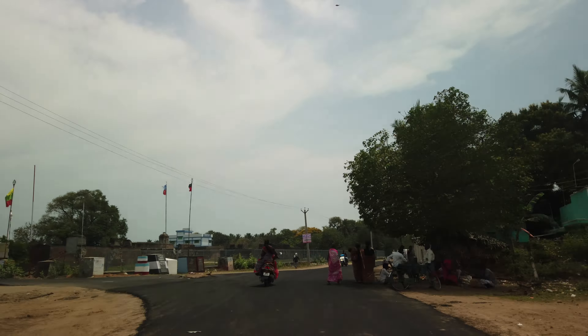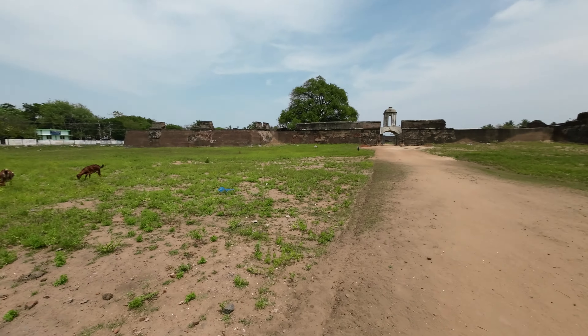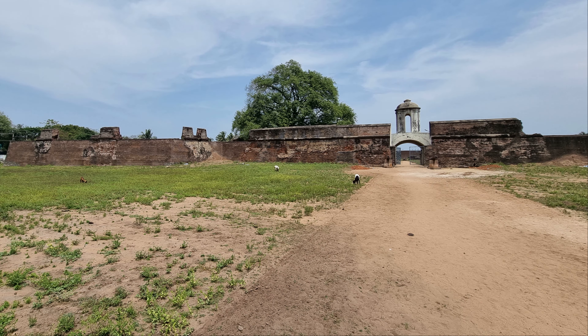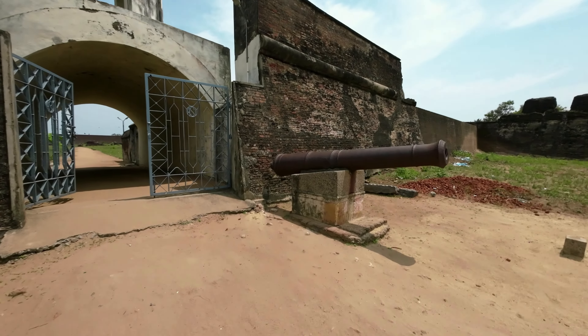From the main road we have to travel three and a half kilometers to reach the fort. There is no entry pass or checking to enter the fort. Many goats were roaming inside the fort when I reached there. I entered through the gates, surmounted by a bell tower and guarded by cannons. Inside, a vast open space with a mud pathway divides the fort into two.